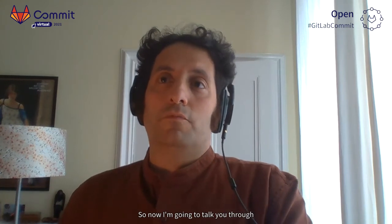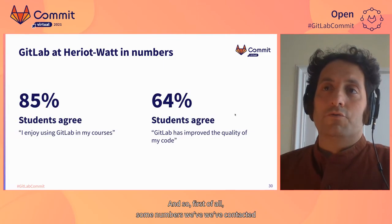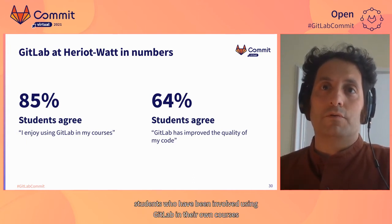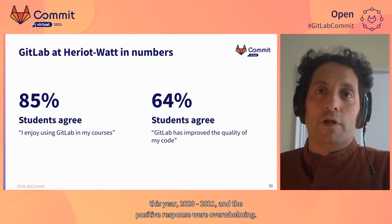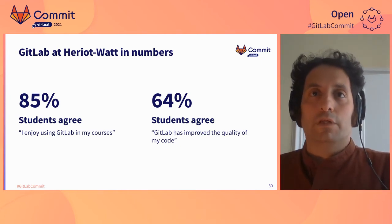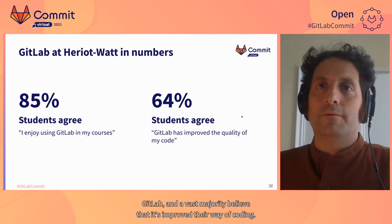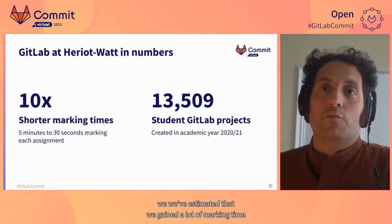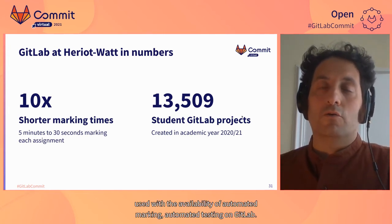Now I'm going to talk through the outcomes of using GitLab at Heriot-Watt in our teaching. We've contacted students who have been involved using GitLab in their courses this year, 2020–2021, and the positive responses were overwhelming. The students really enjoyed using GitLab, and a vast majority believe it has improved their way of coding. We've also estimated significant gains in marking time thanks to the availability of automated marking and automated testing on GitLab.